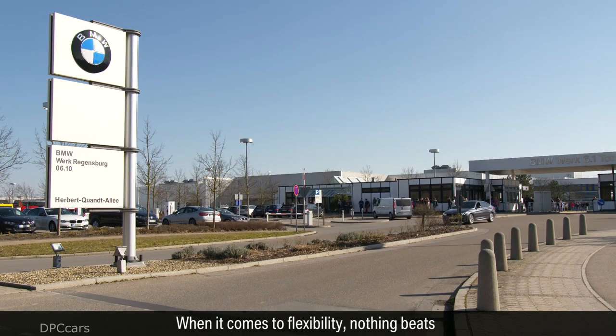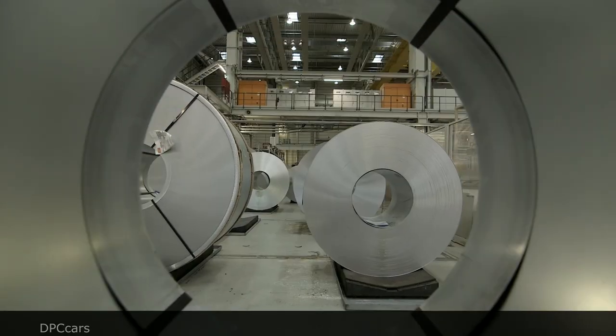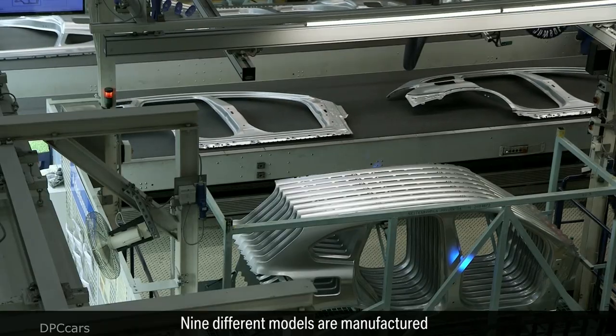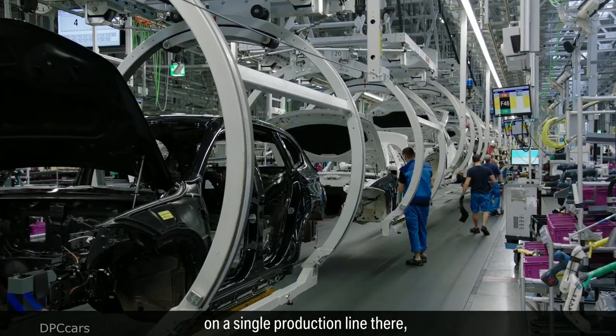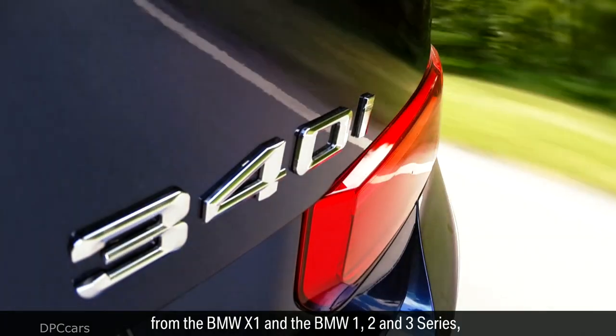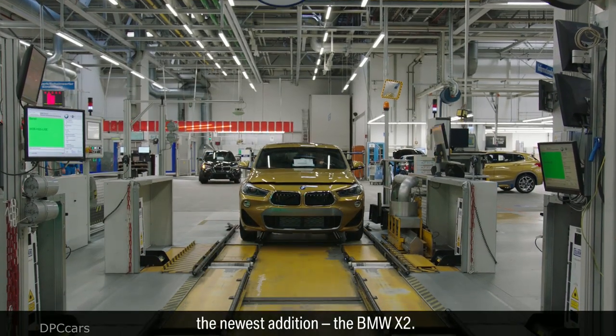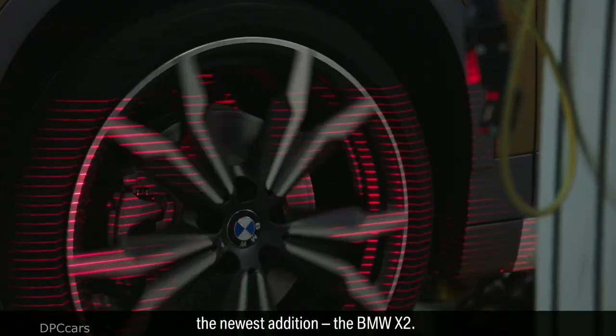When it comes to flexibility, nothing beats the BMW Group Plant Regensburg. Nine different models are manufactured on a single production line there, from the BMW X1 and the BMW 1, 2 and 3 series to the BMW 4 convertible, and now the newest addition, the BMW X2.